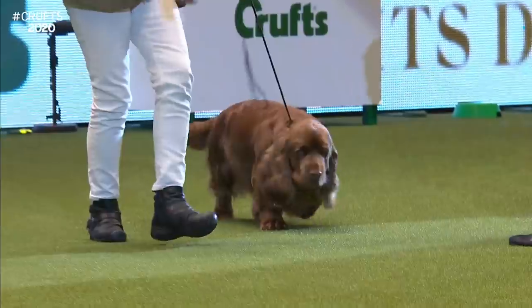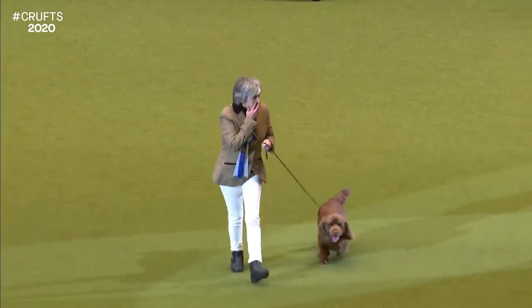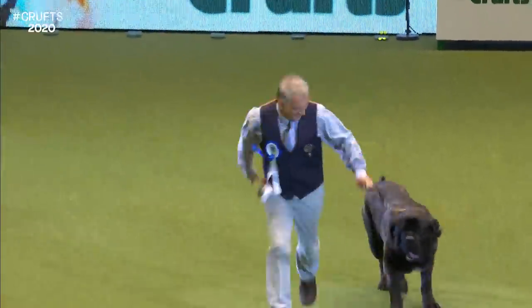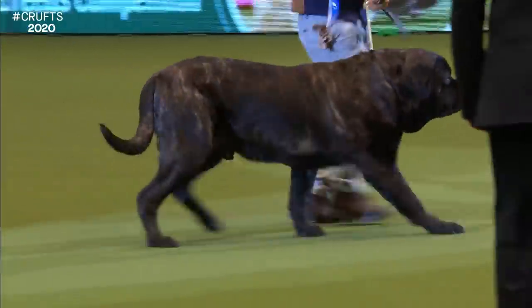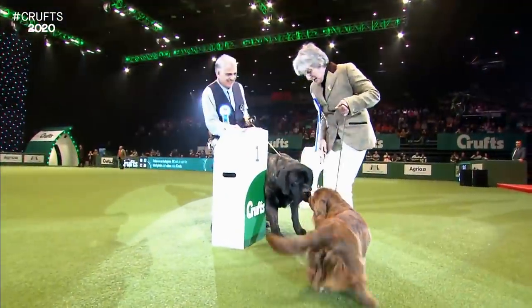That's the Sussex Spaniel — show champion Yorkham Rocking Rudolph, owned by Mr. and Mrs. Evans. And it's a sort of Rocking Rudolph because of the typical Sussex roll. The Old English Mastiff, the Brindle Mastiff — Feynard wins it as the reserve, owned by Mr. Zarda — Feynard Frankincense. He's the runner-up. And there's our winner, the Sussex Spaniel.